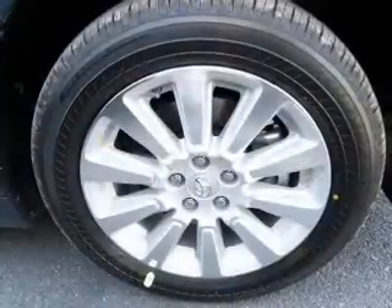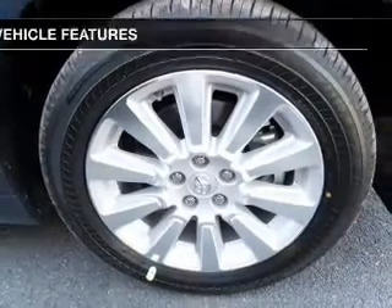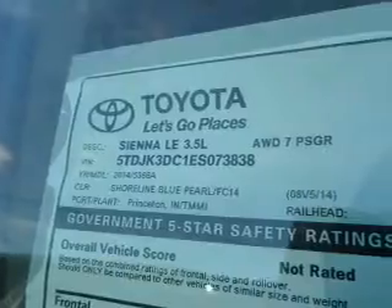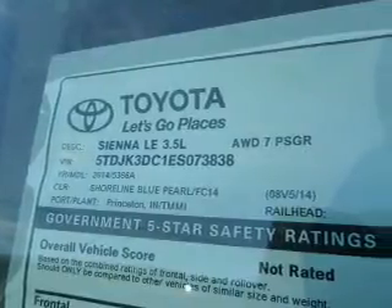Tailor the temperature to your preference and your passengers. Plus, enjoy these notable features that are included in this vehicle: keyless entry, power door locks, power windows.